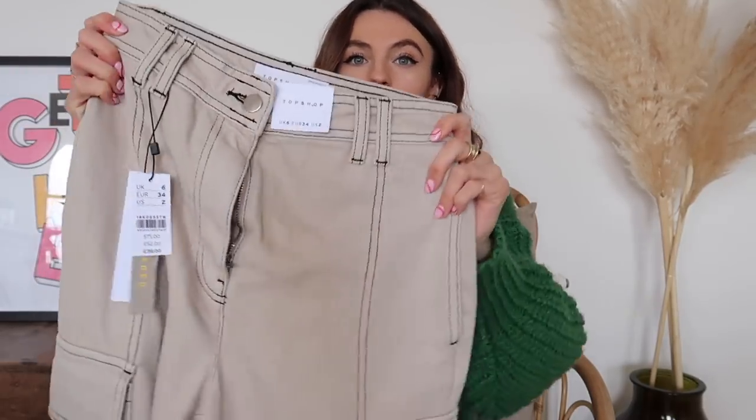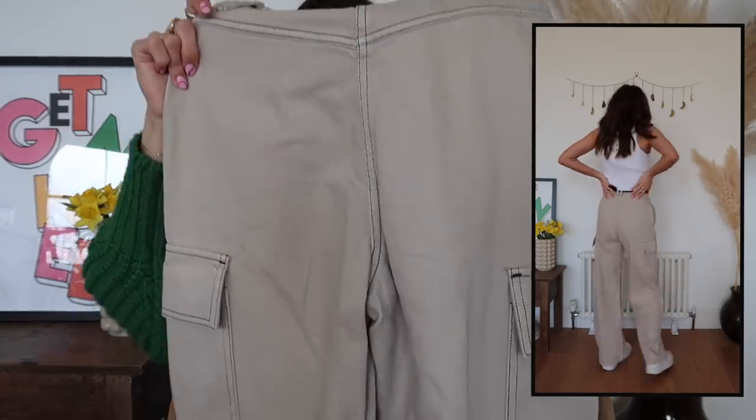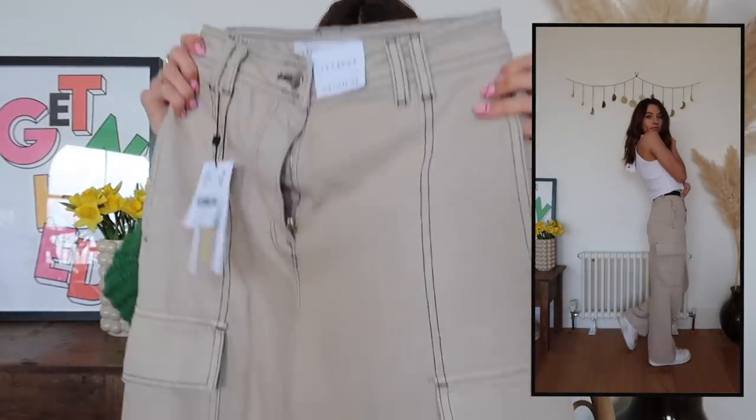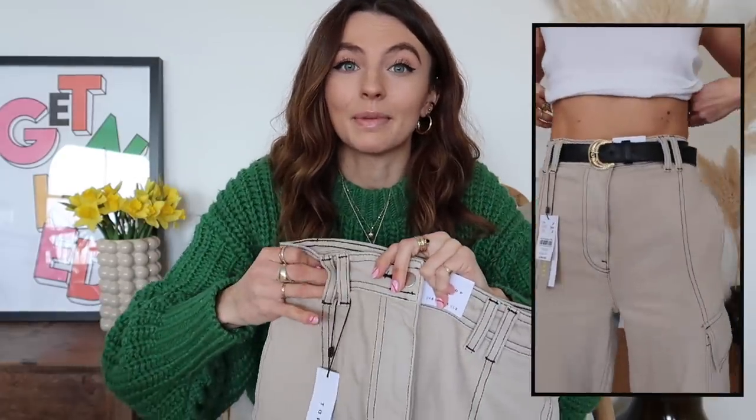Then I picked up these jeans. The colour code says it's stone — it's kind of like a dark stone. I love the fact they have dark contrasting stitching. They've also got pockets on the side so they're very utility slash combat style. It's got the stitching on the back too. I love the high waist, I love the pockets, and I absolutely love the fit because they're like a wide leg. My favourite feature is the double belt loop — look how cool it is. Even on the back it just looks really cool. Got these in a size 6 and they were £39.